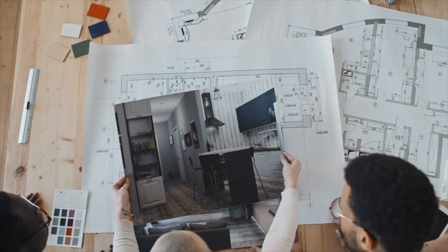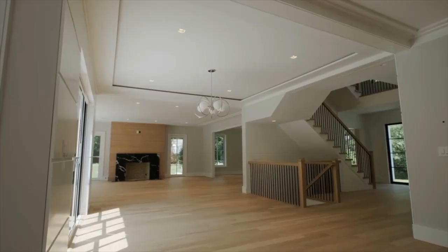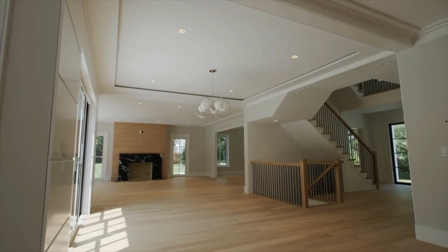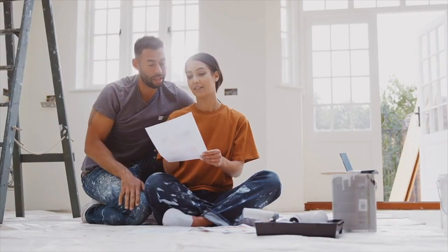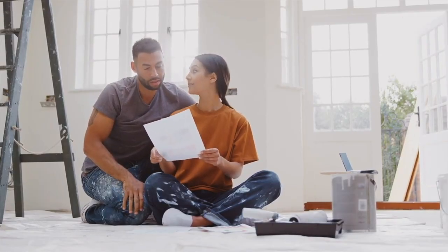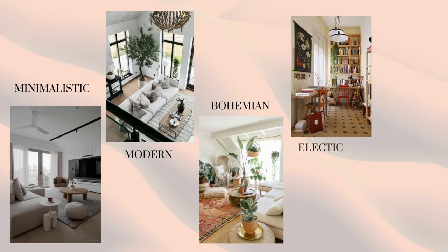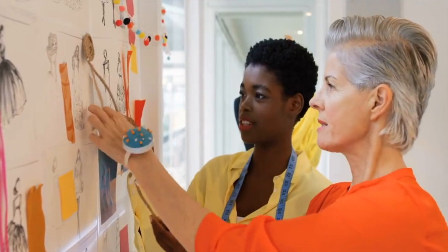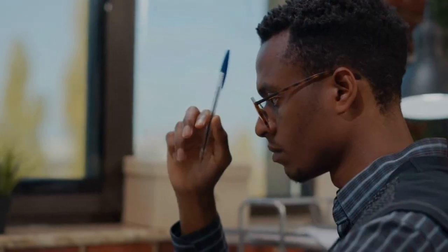Before embarking on your home transformation, take some time to explore your personal style and aesthetic preferences. Gather inspiration from interior design magazines, online platforms like TikTok, and even nature itself. Consider the atmosphere you wish to create — minimalistic, modern, bohemian, eclectic, or rustic and cozy. This self-discovery phase will serve as the foundation for every decision you make.